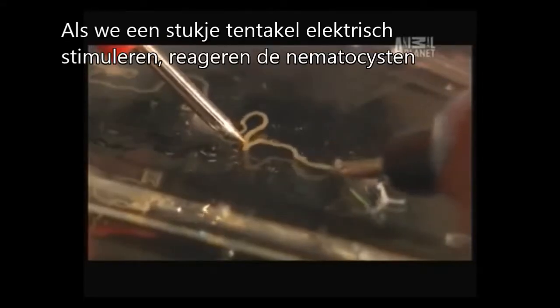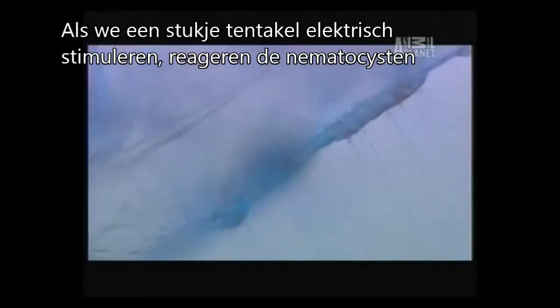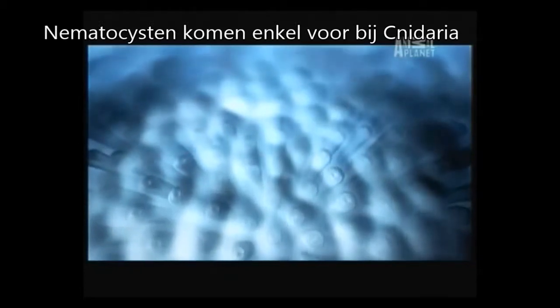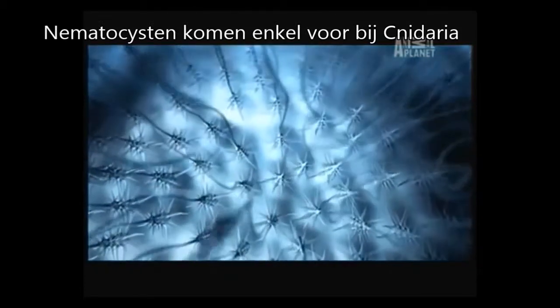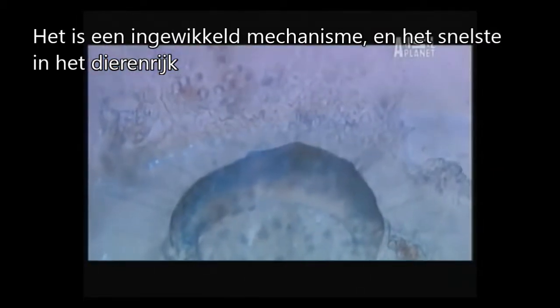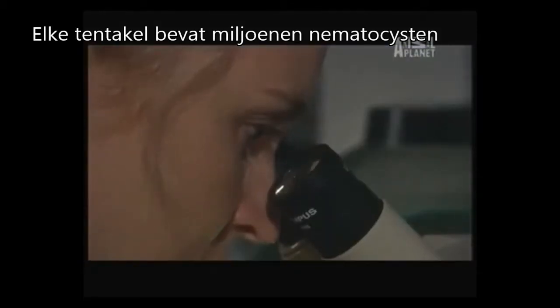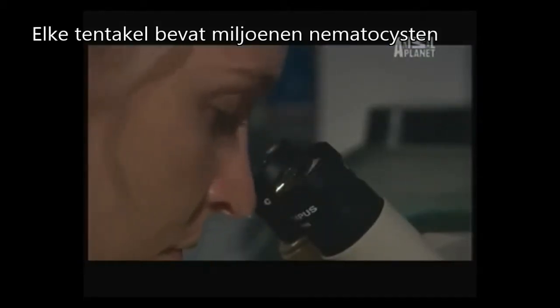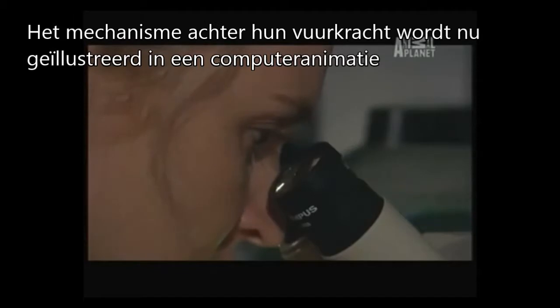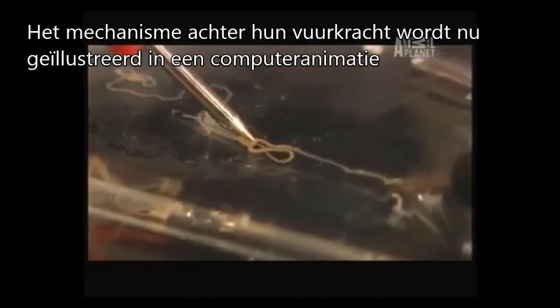If you simulate even a severed strand of tentacle with an electric pulse, the stinging capsules react. Known as a nematocyst, the stinging capsule is unique to jellyfish. It's a complicated mechanism and the fastest in the animal kingdom. Each tentacle contains billions of these harpoon-like structures. The process underlying their deadly firepower is revealed now for the first time using computer animation.